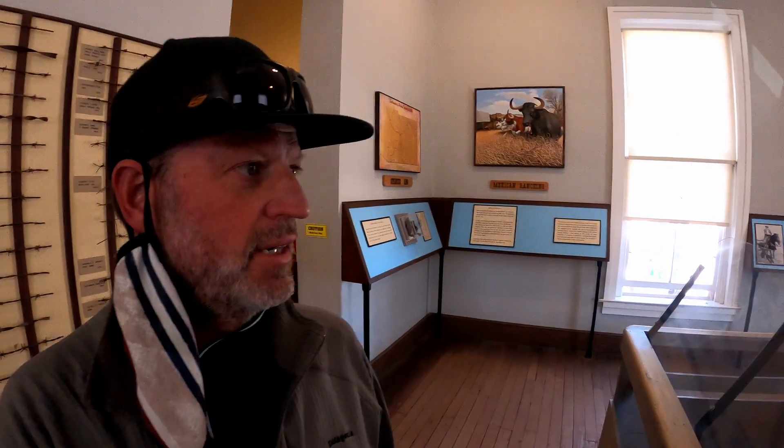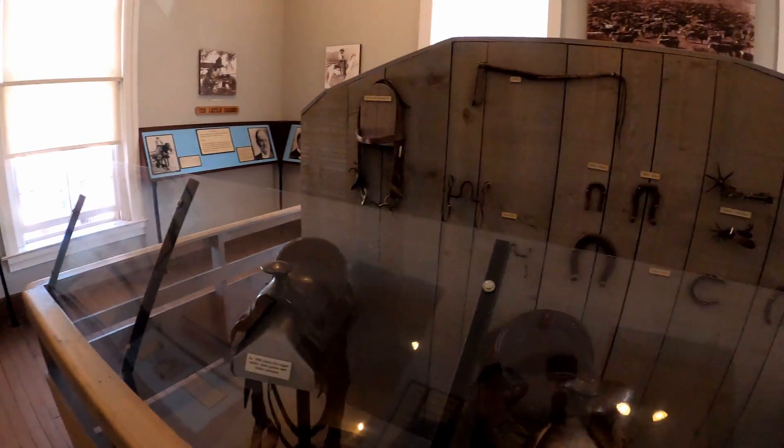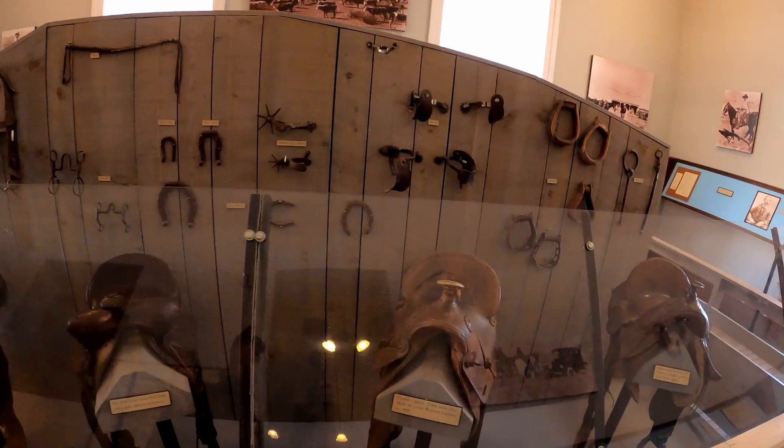I'm upstairs in the courthouse, which are the courtrooms, which have been turned into a museum. Old ranching implements on display.